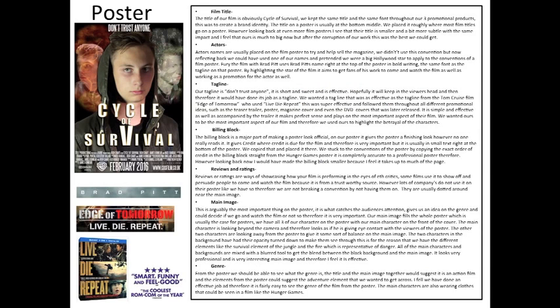This is our poster in the top left. The film title was Cycle of Survival. We kept the same font across our three promotional products to create a brand identity, and kept the title central and just below the halfway point — though if I could change something, I'd make the title a little bit smaller. We didn't use any actor names on our poster, though we've seen this done in films like Fury, which used Brad Pitt's name at the top. Our tagline was 'Don't trust anyone' — short, sweet, and effective. Edge of Tomorrow used the tagline 'Live Die Repeat,' which was very effective, demonstrating why a good tagline is important.